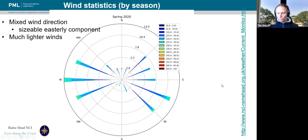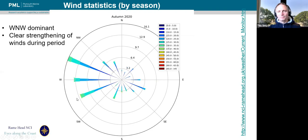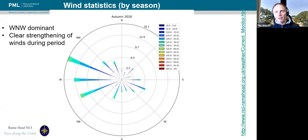Going into summer 2020, we lose the easterly component almost entirely, and we're picking up much more Atlantic weather systems. This is consistent with what we were seeing in terms of temperature, sunshine duration, and the rainfall — picking up a lot more rainfall, particularly in July 2020. Then going into autumn, as you'd expect, winds started to increase much more in terms of westerlies. The data here are from the Rame Head National Coastwatch Institution station.